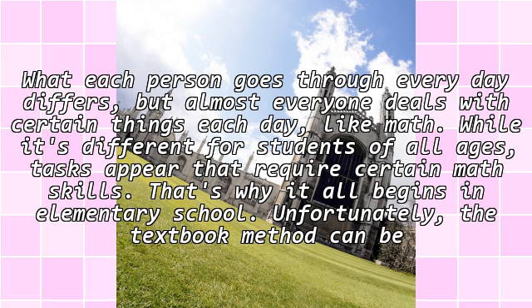What each person goes through every day differs, but almost everyone deals with certain things each day, like math. While it's different for students of all ages, tasks appear that require certain math skills. That's why it all begins in elementary school.